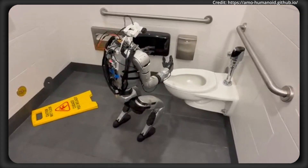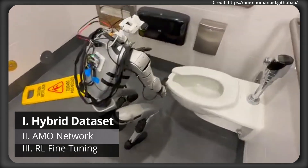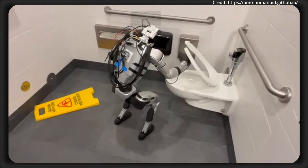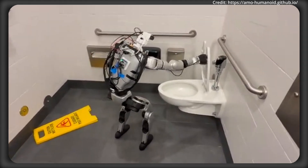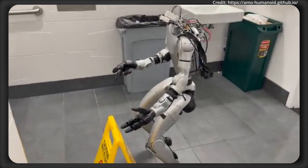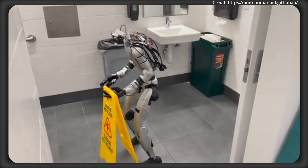AMO's development hinges on three crucial pillars. The first is a team-curated hybrid dataset that blends retargeted human motion capture data, or MOCAP, with trajectory-optimized joint movements. The motion capture provides natural human motions, and the MOCAP and trajectory optimization mitigate distribution bias, which allows AMO to handle new tasks that haven't been seen before.